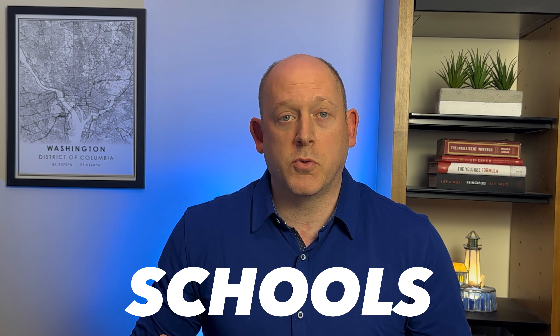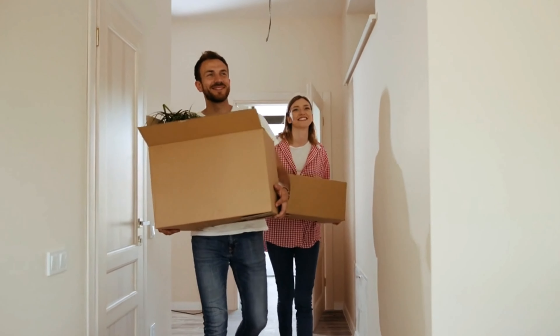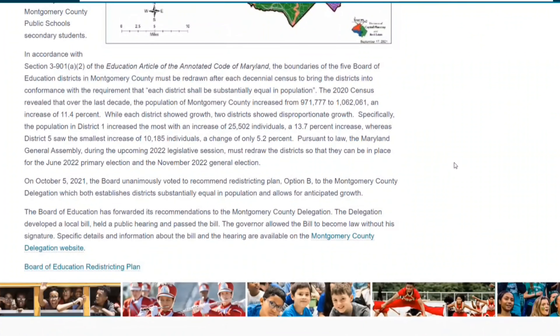Are the schools good here? According to Niche.com, Bethesda schools are great and highly competitive. All three high schools rank in the top 10 in the state of Maryland, and many people move here specifically to get their kids into those schools. There is some overcrowding in elementary schools as a result of that demand, and Montgomery County is looking into rezoning or building more elementary schools to ease it.